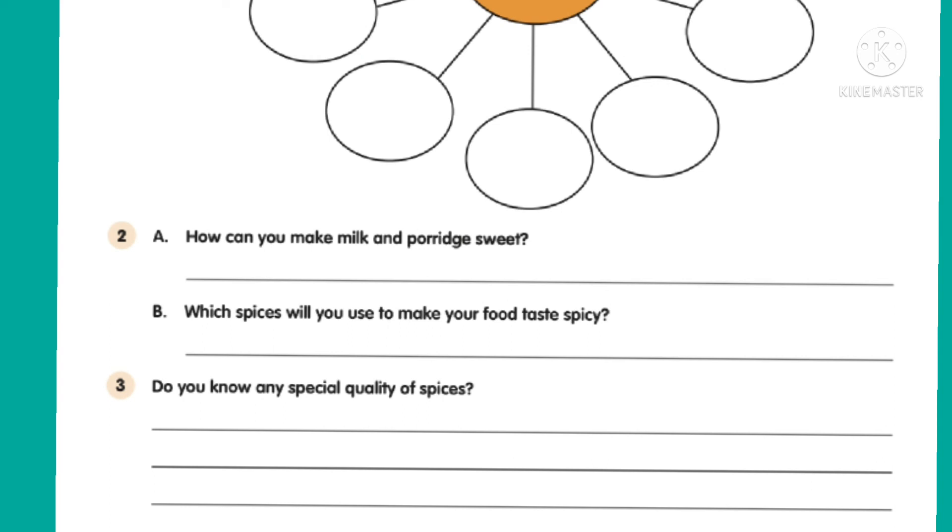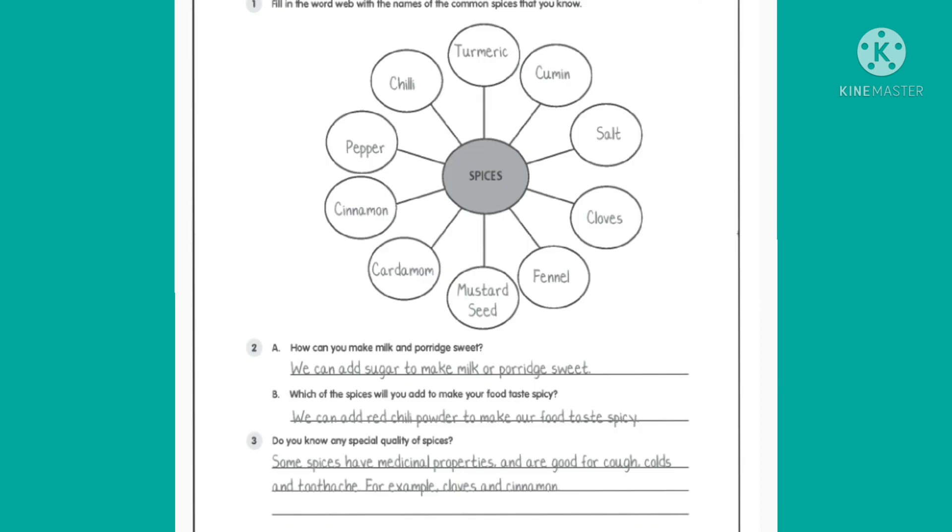Which spices will you use to make your food taste spicy? We can use red chili to make our food taste spicy. Do you know any special quality of spices? Yes, some spices also have medicinal properties and are good for cough, cold and toothache.